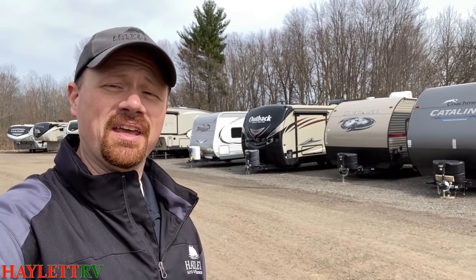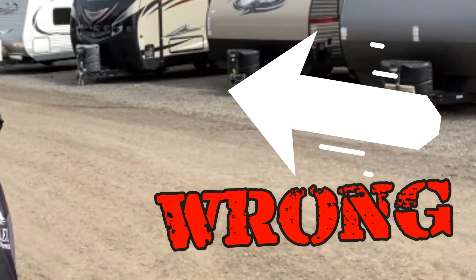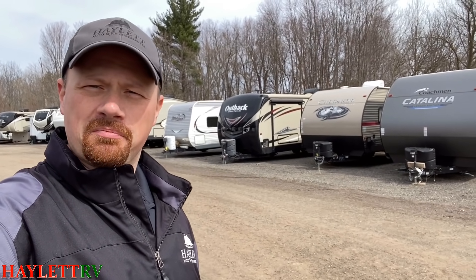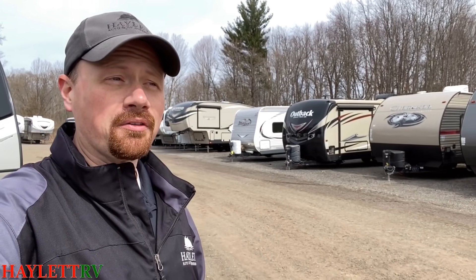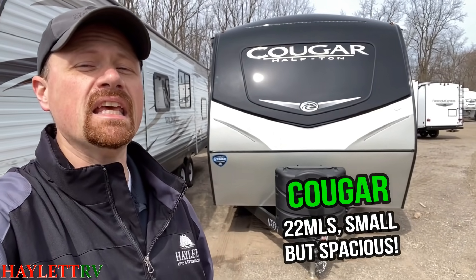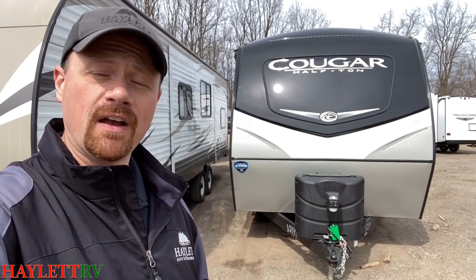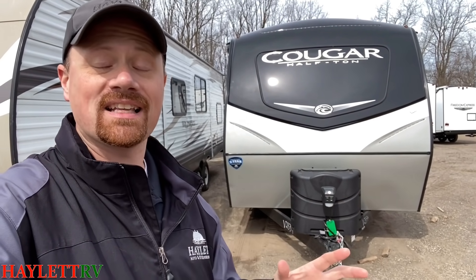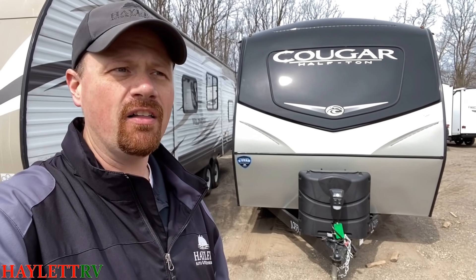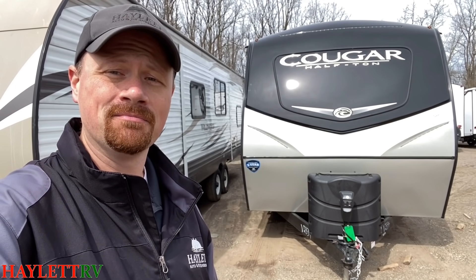Coming in at number two is a model that I admit, when I first heard about it and saw it on paper, I was totally wrong about. The rep called me and said, 'Are you sure you don't want a couple on order? A lot of dealers are jumping all over this thing.' I said, 'That's a weird floor plan, I don't know.' Then I got a chance to actually walk through it, and when I saw the new 22 MLS Cougar, I knew immediately it was going to go on the instant classic bestsellers list. Cougar's not the first to make this floor plan, but you could argue they were one of the very best to do it. It brings all the normal Cougar features to a smaller, lighter, travel-accessible model — and seeing the slide closed, I realized this thing really has some serious gusto. It is small, but it feels huge. It brings fifth-wheel features to a half-ton towable travel trailer segment, and for those reasons I had to flat out admit I was wrong. This is my number two.